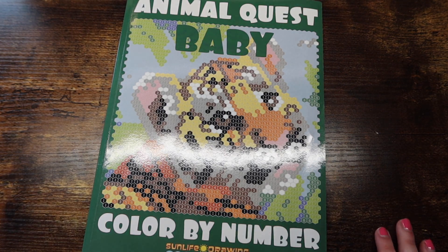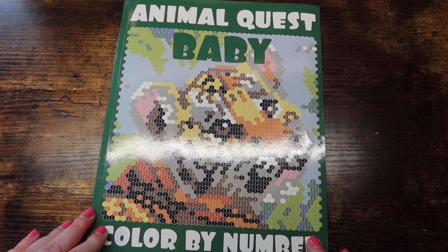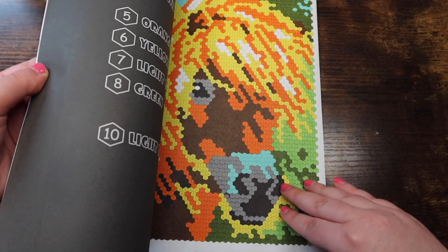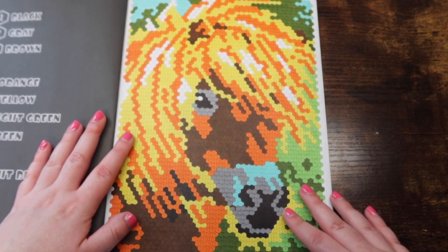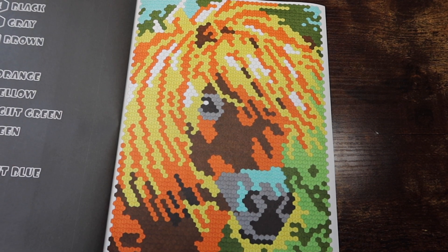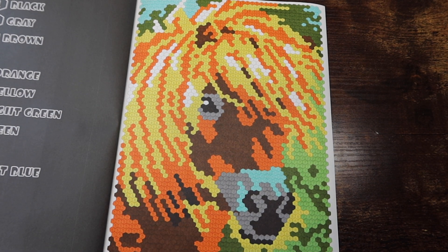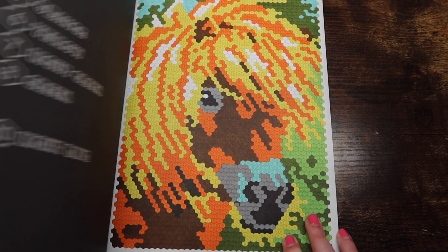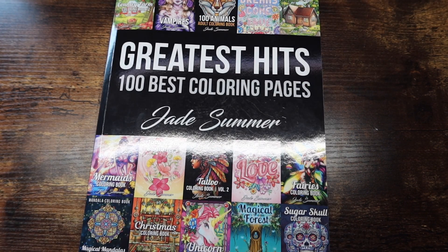Last but not least for Sun Life Drawing, we have 'Animal Quest Baby Color by Number.' These are hexagons so they're kind of hard to show. I've only done one — just a fun horse. I love these books but feel like they take so long to complete a page, so I never do them.